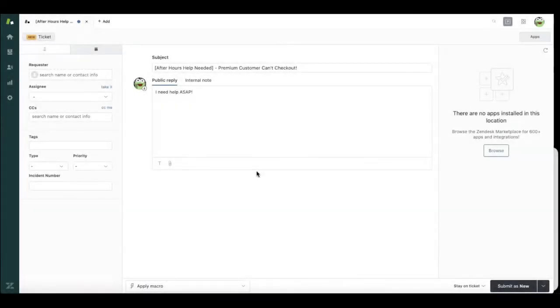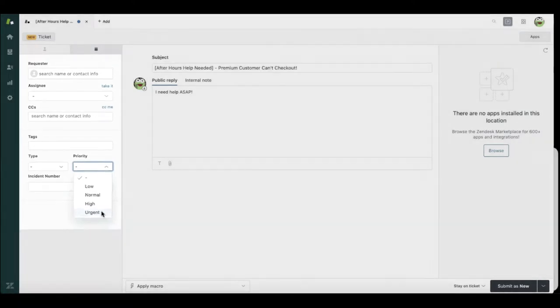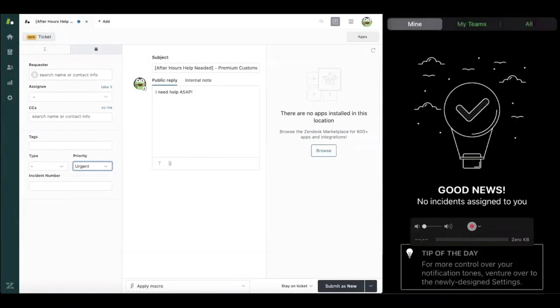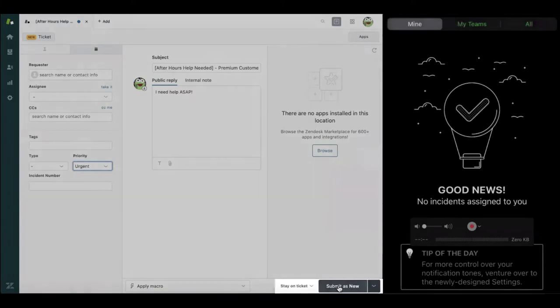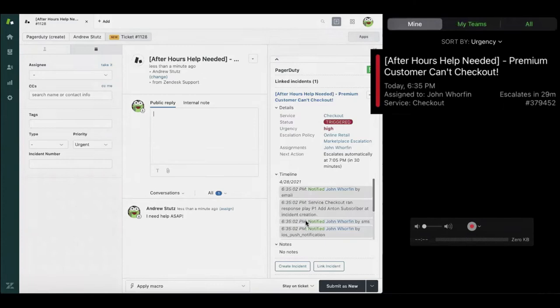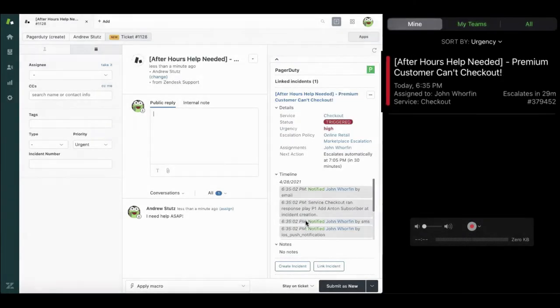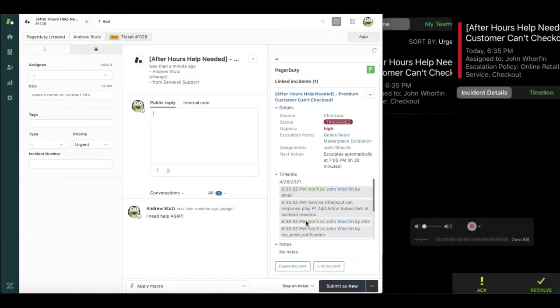I want you to imagine that a premium customer can't check out, except this time it's during after hours — it's at night, it's on the weekend — and that customer submits a ticket through your portal and specifies that this is a very urgent problem. I submit that ticket and I'm automatically going to get a page on my mobile phone. I can see that there's help needed during after hours and a premium customer can't check out. I can click into this incident and acknowledge.